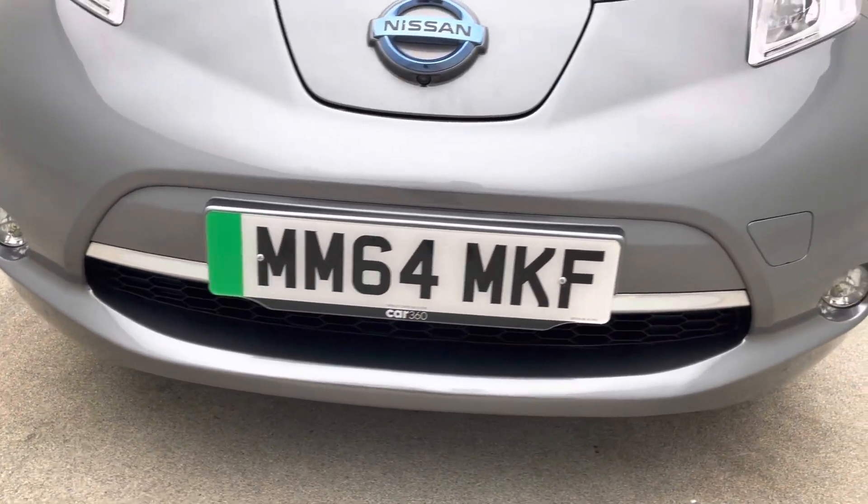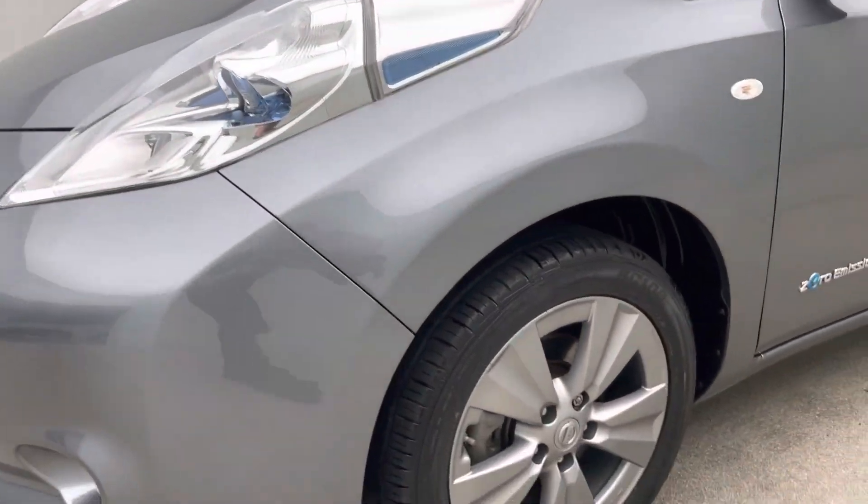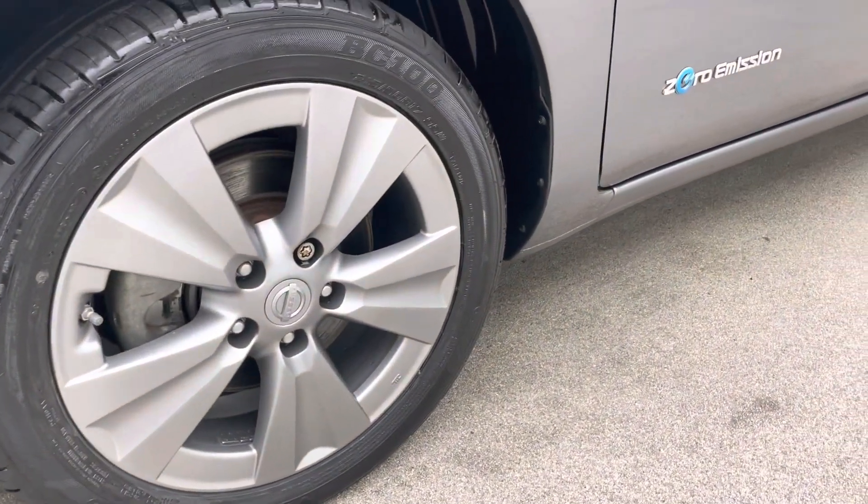You also have the option to extend your warranty by up to an additional three years if you'd like to, just for that extra peace of mind, and there's also a seven day money back guarantee.